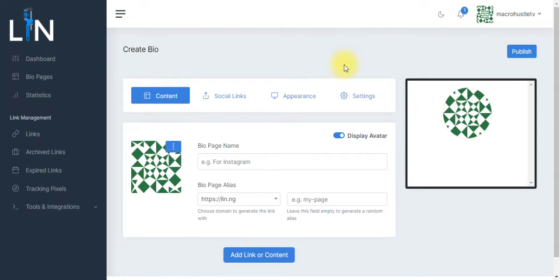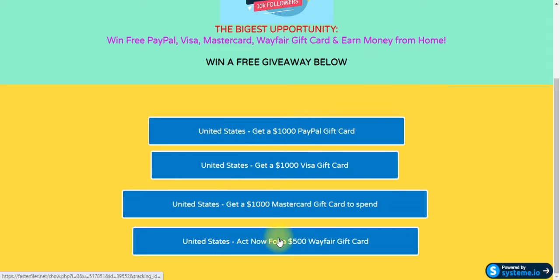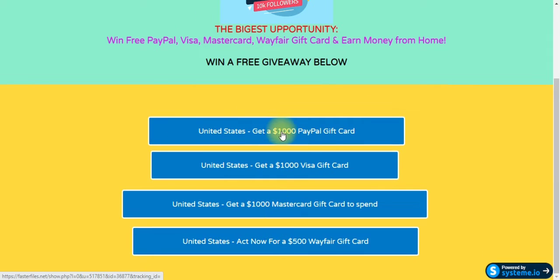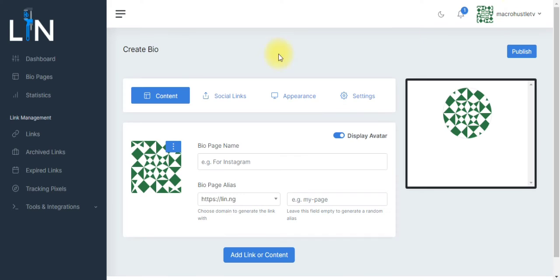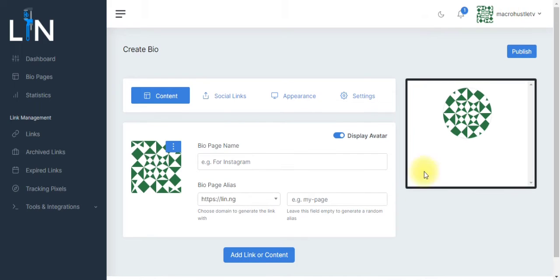Let me show you my own landing page quickly. This is my landing page, similar to what I just showed you. You can see I have about four to five offers placed. Do something similar — have all your offers placed, and when people click on them you are going to be making money. If you want a link to this particular lin.ng platform, just check out the description of this video. I'll leave the link there so you can click it and register — it's completely free of charge. Then start optimizing and customizing your landing page.